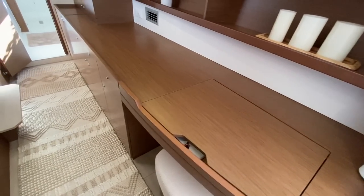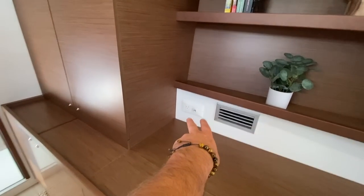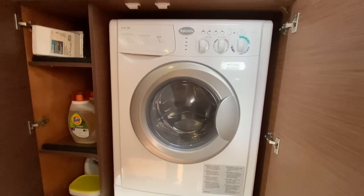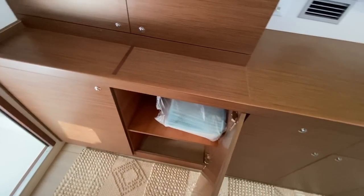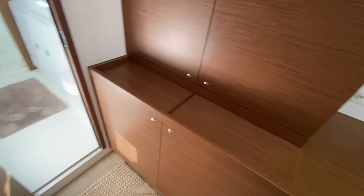We have the desk vanity here, an amazing amount of storage and cubby space, and outlets located there. Behind this cabinet we have our washer and dryer — a great use of space. Really impressive to have a washer and dryer on board, especially if you're offshore cruising. Just an amazing amount of storage all throughout this cabin.